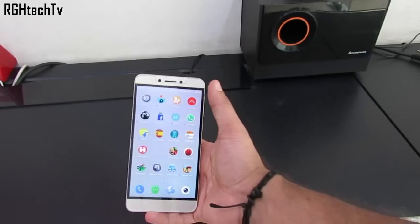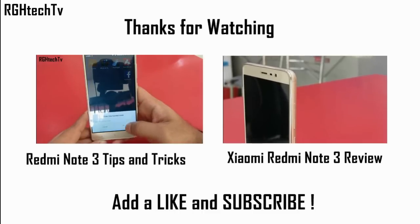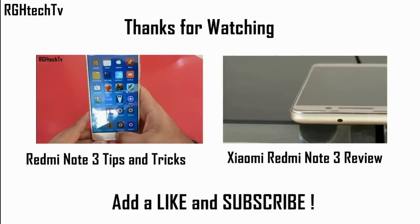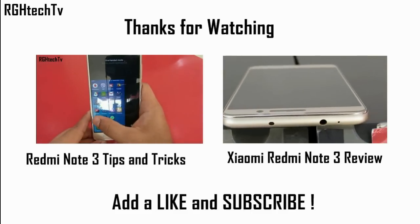That's it guys! If you feel this video was informative, give it a thumbs up and share it with your friends and family. Subscribe to my channel for more videos like this, follow me on Twitter to keep yourself updated with the latest technology, and most importantly, thanks for watching.